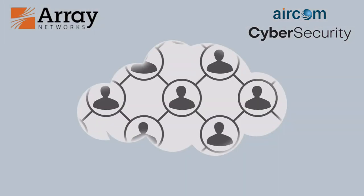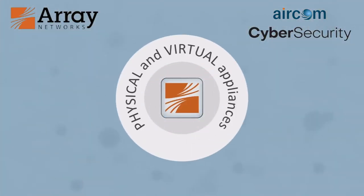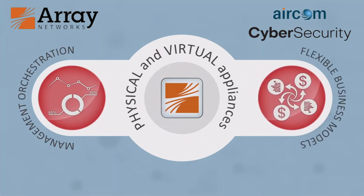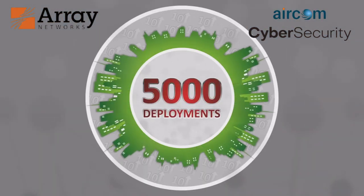And in the cloud, where infrastructure service providers now sell networking alongside server and storage offerings, Array's physical and virtual appliances support the management orchestration and flexible business models essential to profitably deploying load balancing as a service.